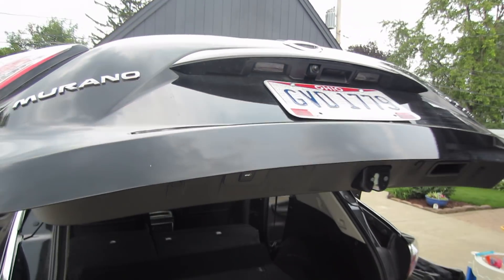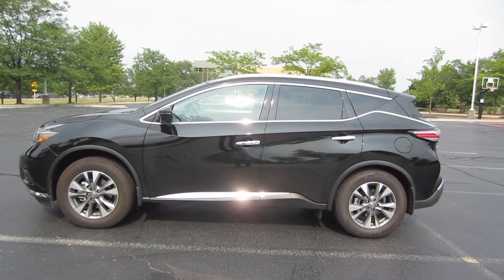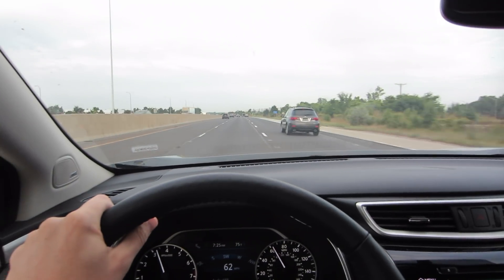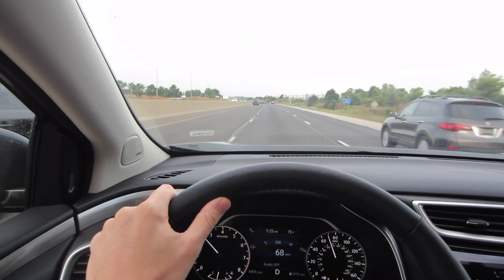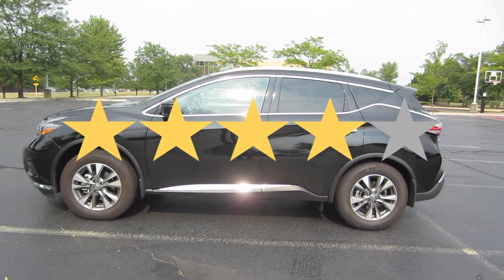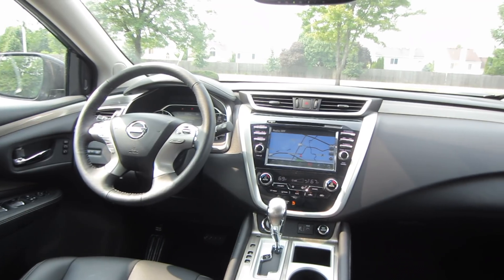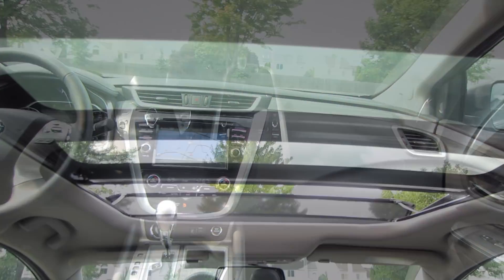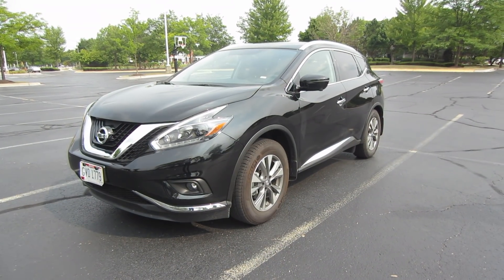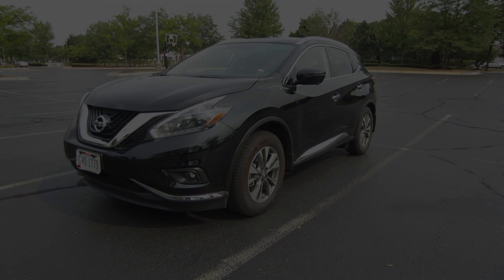That's pretty much everything end-to-end on the 2018 Nissan Murano SL with all-wheel drive. I was lucky enough to have this car for three days and put a ton of miles on it. For my first experience with the Murano, I was pretty impressed — I like this car quite a bit. So it'll be no surprise that I'm going to give this one five stars. Besides the center console being a little bit boring, there's really nothing I can complain about. I love this vehicle and would gladly rent it again. Thank you so much for watching and I hope you join me next time when I rent my 100th rental car.